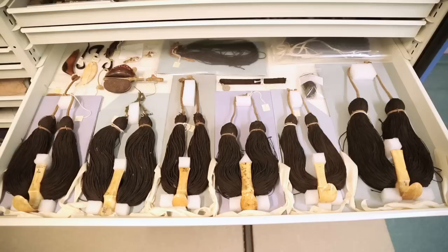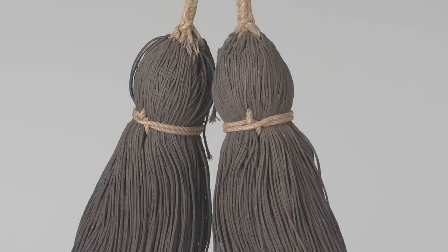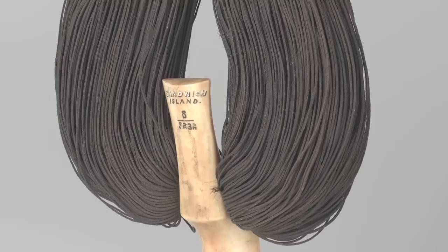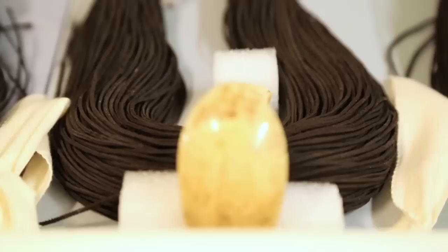So here we have Lei Niho Palaoa. They're a very important pendant that were worn within Hawaii. They're all about ancestry and the strength of ancestry. The strands here are actually human hair and they're very finely braided, so they would have been probably the hair of a member of a particular descent line, cut off at certain ritual occasions.